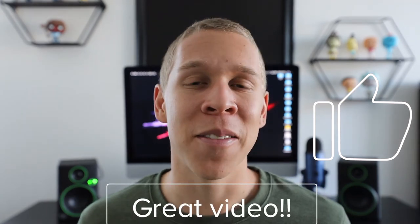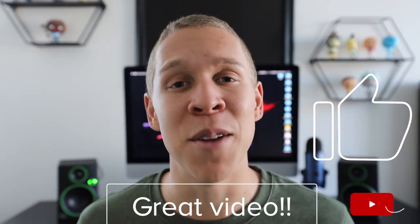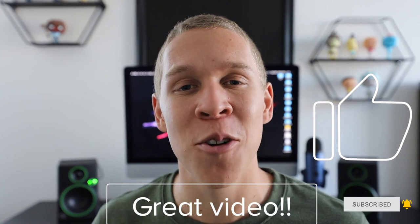If this is a video you enjoyed watching, hit that like button. If you have any comments, questions, or other beginner mistakes you think are common, leave a comment below. If you're interested in seeing more Dare to Capture videos, be sure to hit that subscribe button. I'm Steven from Dare to Capture — see you in the next one.